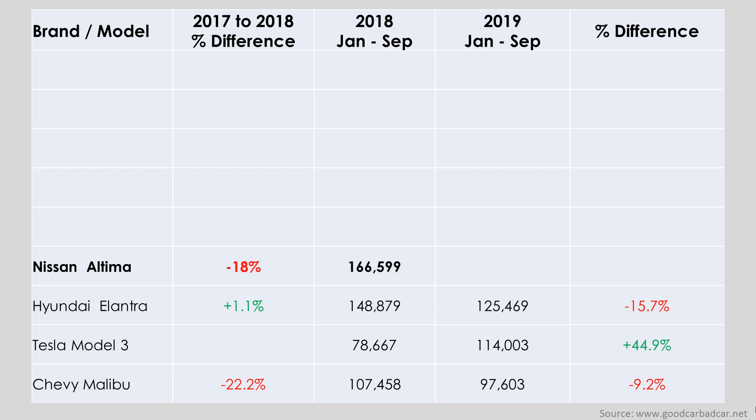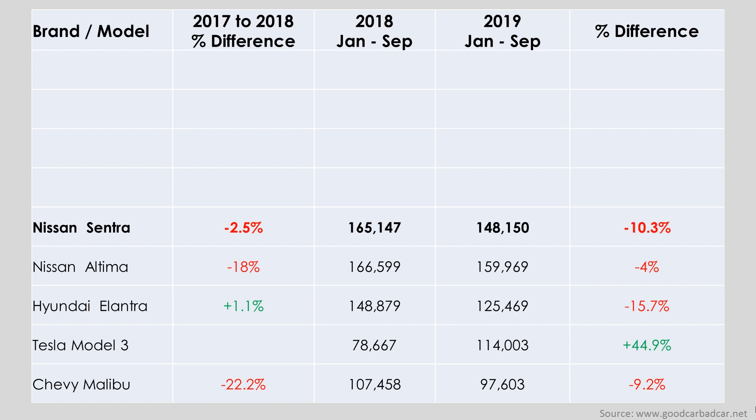Next up is the Nissan Altima, down 18% in 2018 and down only 4% so far in 2019. Then we have the Nissan Sentra, which only declined by 2.5% in 2018 — a great effort considering the average 2018 decline among the top 20 sedans was about 13.8% — however 2019 has not been so kind, with a 10.3% sales decrease. Next we have the Honda Accord, down 9.8% in 2018 and down a further 5% in 2019 so far.